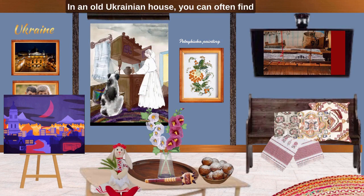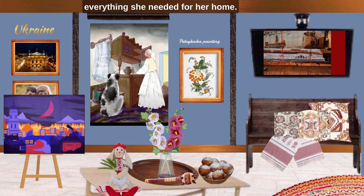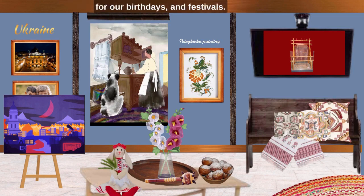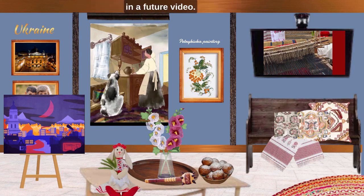In an old Ukrainian house, you can often find unique household items, one of which is a loom. Grandmother wove carpets, clothes, towels and everything she needed for her home. She always has carpets under foot and on the walls, which adds cuteness and beauty. She still weaves them for us for our birthdays and festivals. They are much treasured by me. An artist has digitally drawn a collection of Ukrainian rugs, which will be shown in a future video.